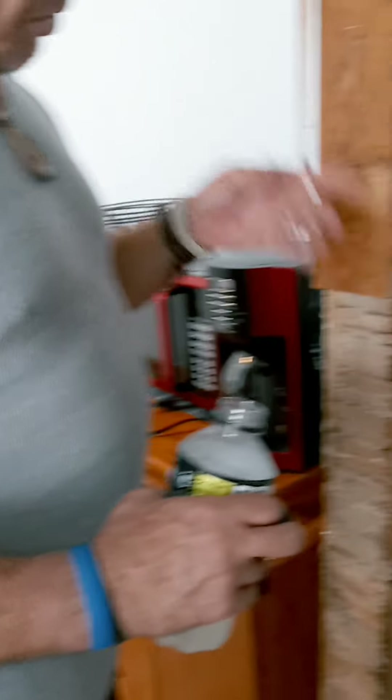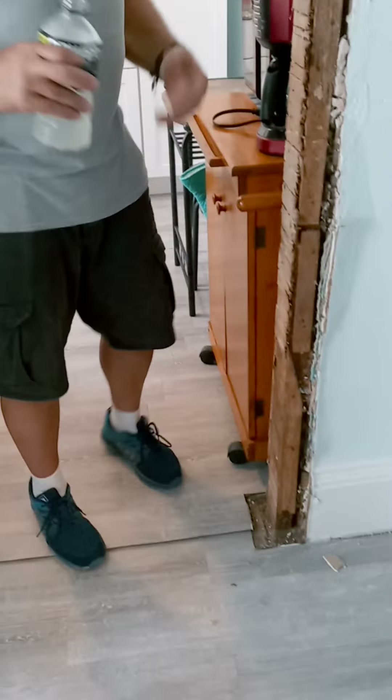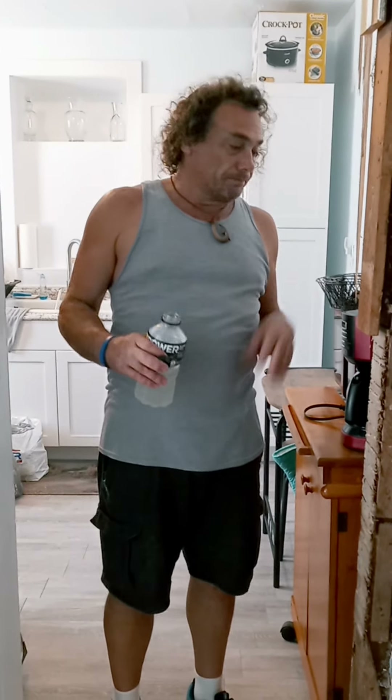I'm just going to strip all this old stuff off and trim it out from right here. We don't have an actual door on here, it's just a doorway, so I'll just trim it out and it'll be roughly three inches wider than it was when we got here. Which is fine, because if we ever want to get the refrigerator out, we know it'll fit.